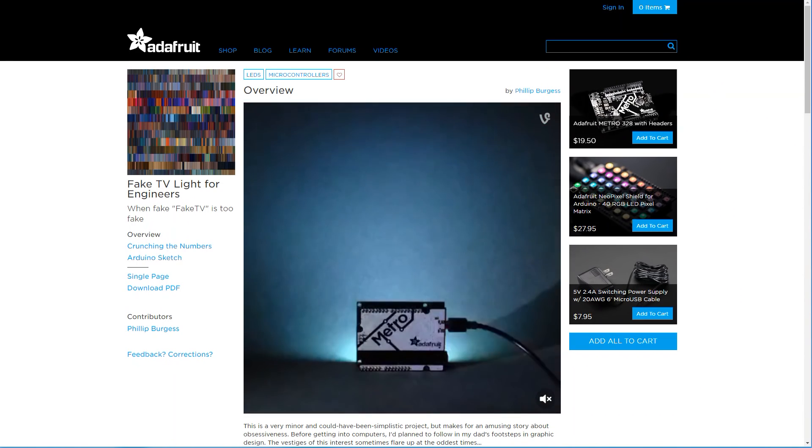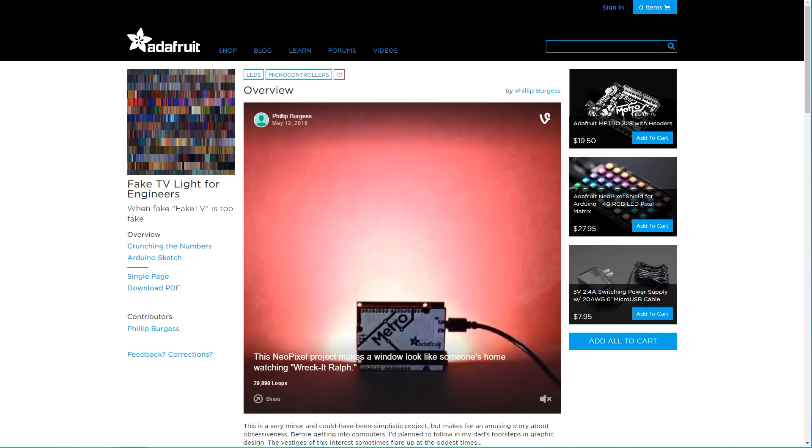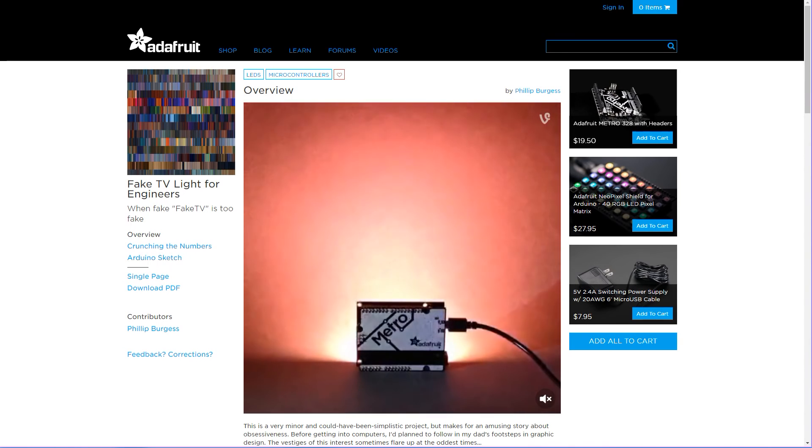Fortunately, Philippe Burgess at Adafruit did a great job in building a fake TV. He used a database of 54 films to find an average color distribution of films playing on TV. With this knowledge in mind, he built a sketch to simulate such colors with NeoPixels. Therefore, you can decide how bright or how big you want your TV screen by adding more NeoPixels. He even simulates faded and abrupt changes in colors or intensity. Great stuff! So we have now our fake TV.